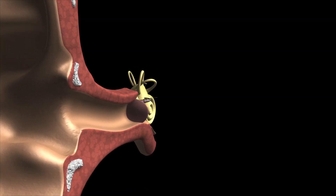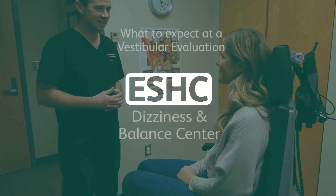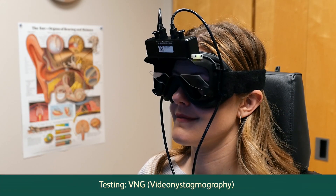The vestibular system is located within the inner ear, and we're able to test it through a battery of tests. Should your physician order these tests, here's what you could expect. Testing may include the following.